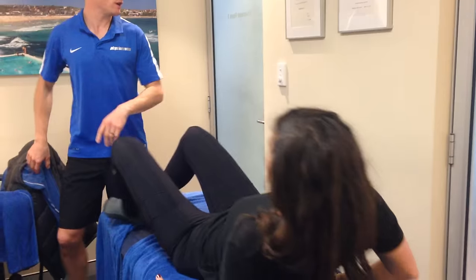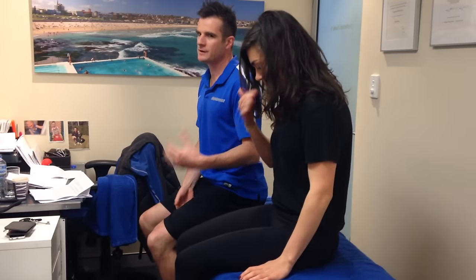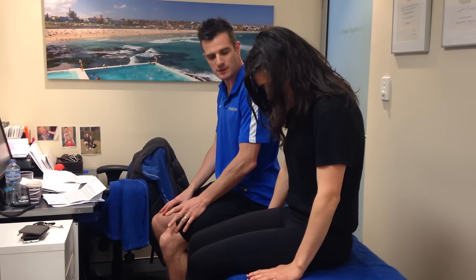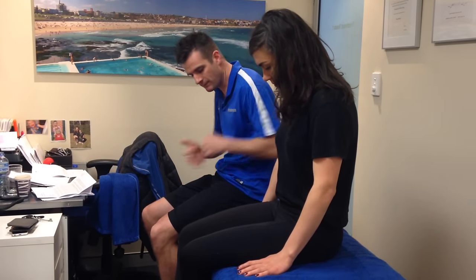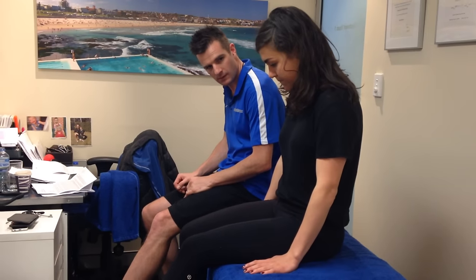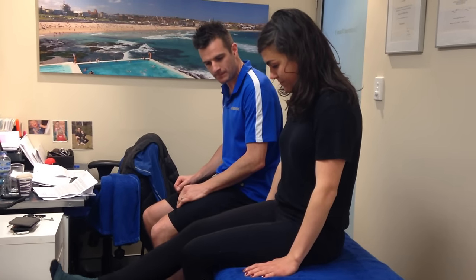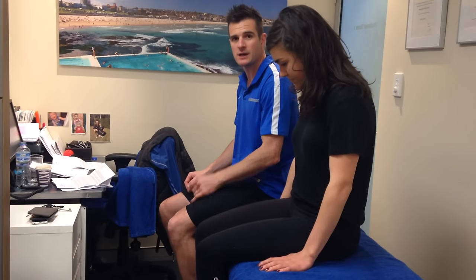I want to show you the side glide and the slump test. For the slump — she slumps forward and it brings on her back pain, which makes sense because sitting in flexion bulges the disc and it touches the nerve root. Now she's getting pain directly at the source, which is better than having it down her leg. When she tries to straighten her left leg in the slump position she gets calf pain; the right leg is fine. We want to improve this — she can't even drop her head yet so she's a long way from full range, but we'll get there.